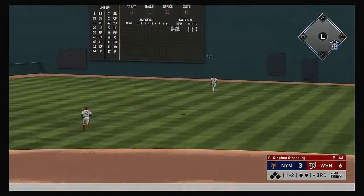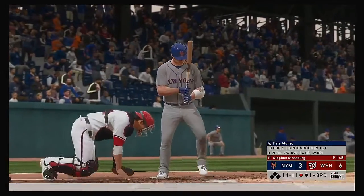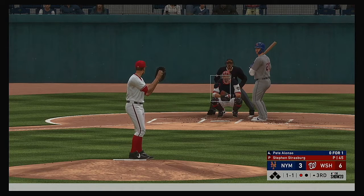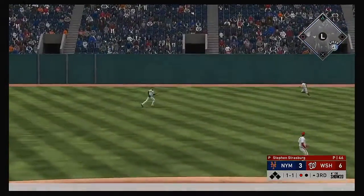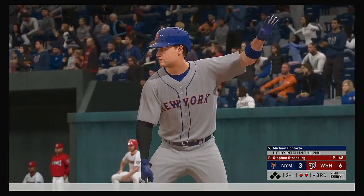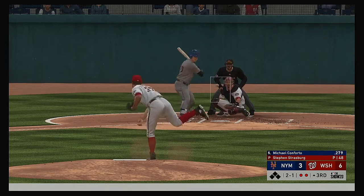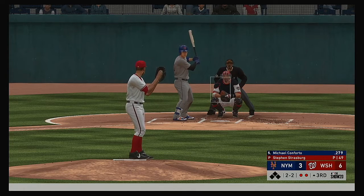Ball held high in the air out to right field. Line drive to left — he will make the play out there, and there are two away. At the plate, Michael Conforto — he was drilled by a pitch his last time up, squared right in the back. Hopefully it doesn't stiffen up. He tried to crush that ball, and now perhaps needs to shorten up with two strikes.